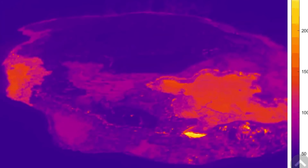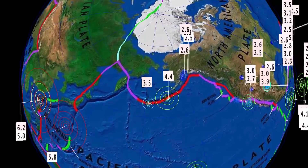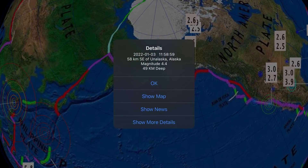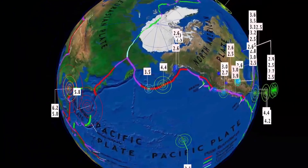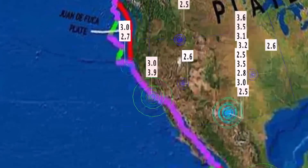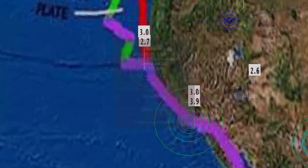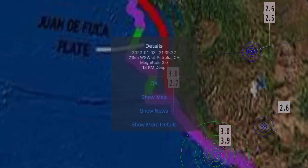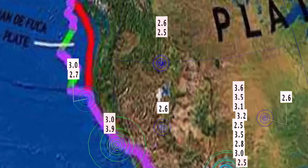Unalaska: 4.4, the largest through that region. Looking at across the United States, a 3.9 in Buttonwillow, California, and as well a 3.0 through the region at 21 kilometer depth. And right up into Petrolia here with a 3.0 and 2.7.